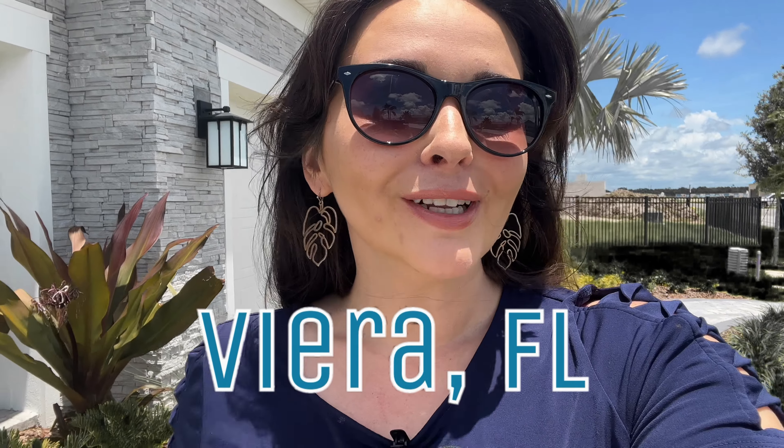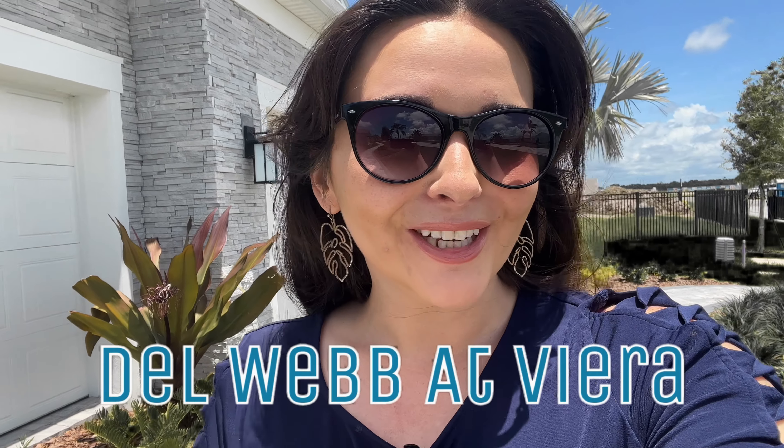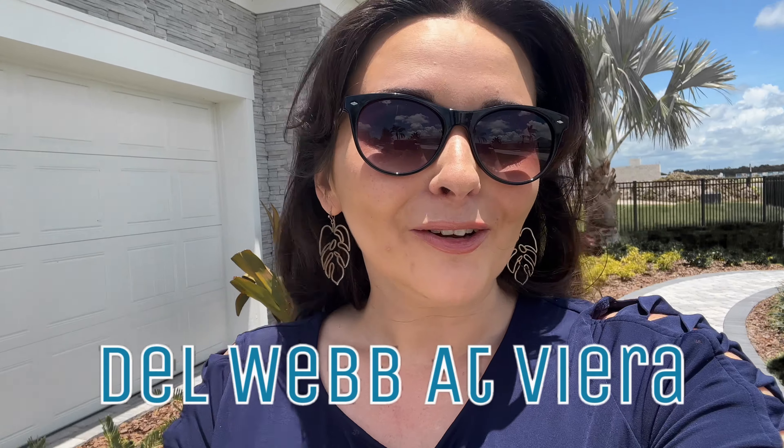Looking for the perfect retirement community to call home here in Vieira, Florida? Well, look no further. Today I am at Del Webb at Vieira. We're going to be looking at all the model homes and I'm going to give the full scoop — everything you need to know before you decide to make that move. Stay tuned to the end.